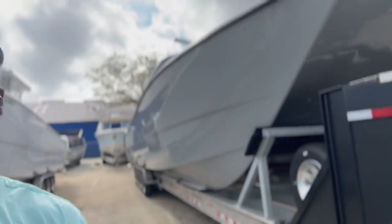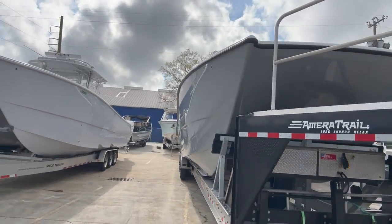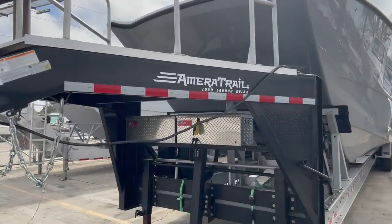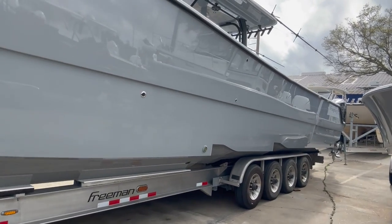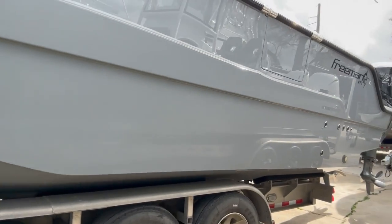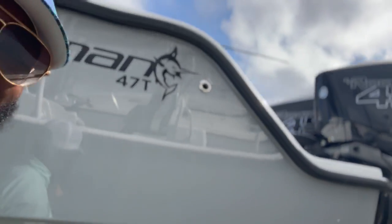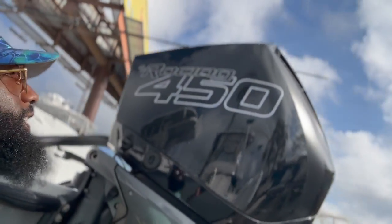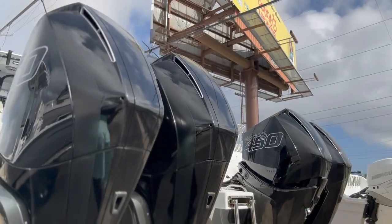Look at this thing right here — a twin V. I don't even know what I'm looking at. Look at the trailer attached to it — it's got four wheels on the trailer. It's a Freeman 47 T. Somebody come look at this!